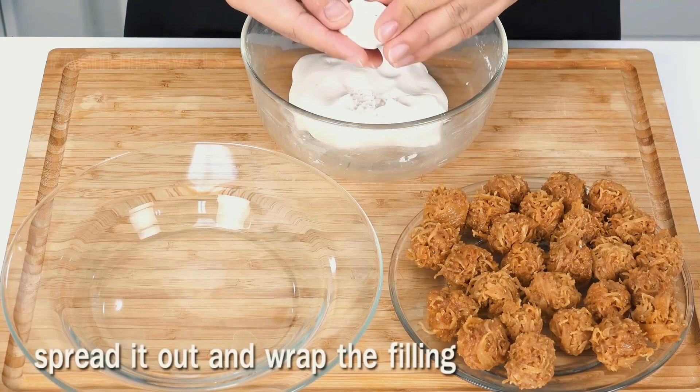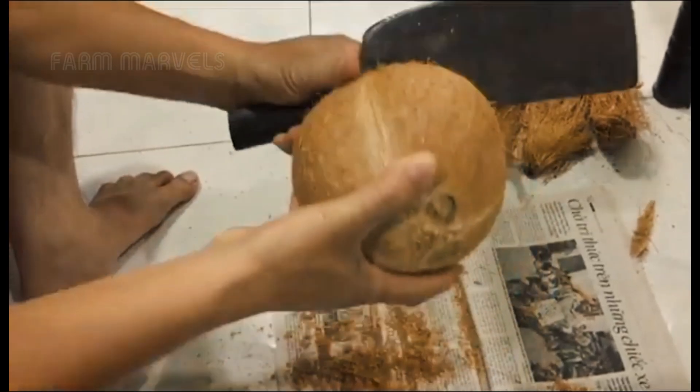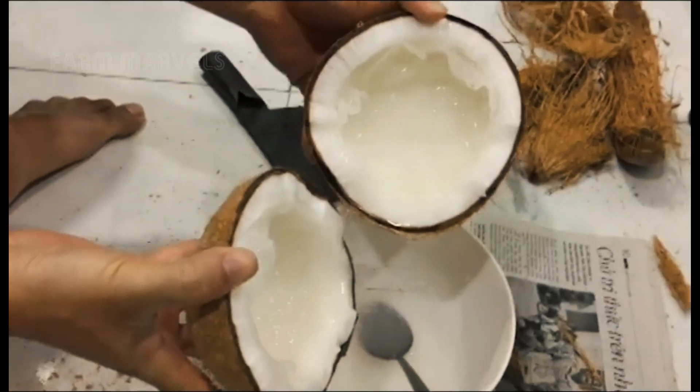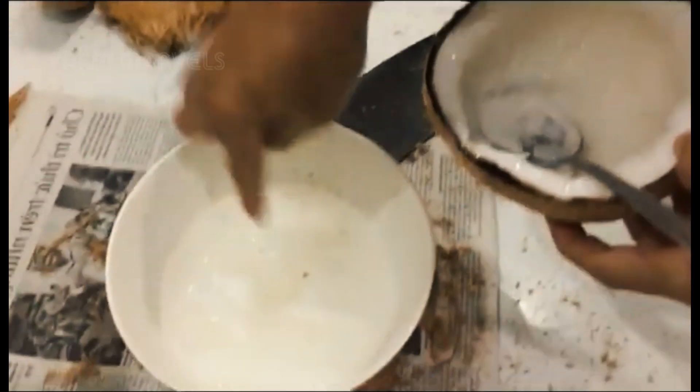Not all coconuts are the same. Some rare Thai varieties, like the coconut sap, have an incredibly thick, jelly-like texture and are considered a delicacy, selling for up to 500 Thai baht, approximately $14 per coconut.